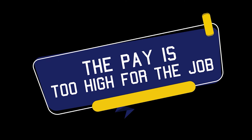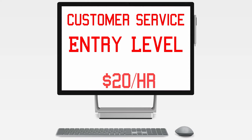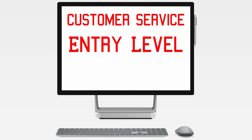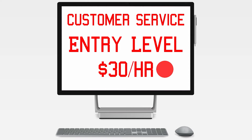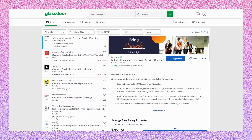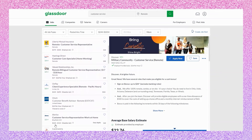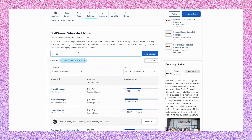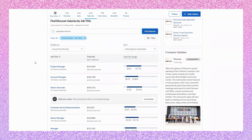Tip number one on how you can tell if a job is legitimate is looking at the pay. You want to make sure the pay is within the range that companies pay for that type of position on average. For example, if you're looking at an entry-level customer service job, you'd expect to make about $20 per hour. To get an idea of how much a job should pay, I go on Glassdoor, check out companies with similar positions, and see that they're usually within a few dollars higher or lower than each other.